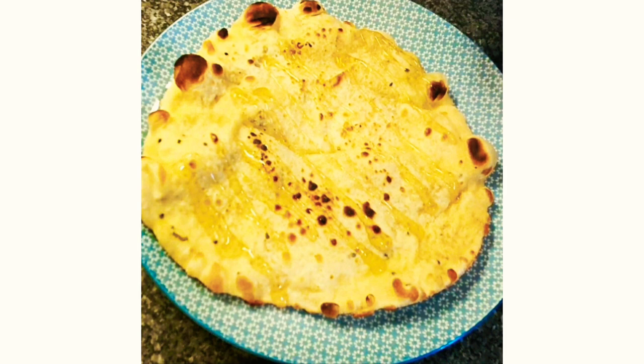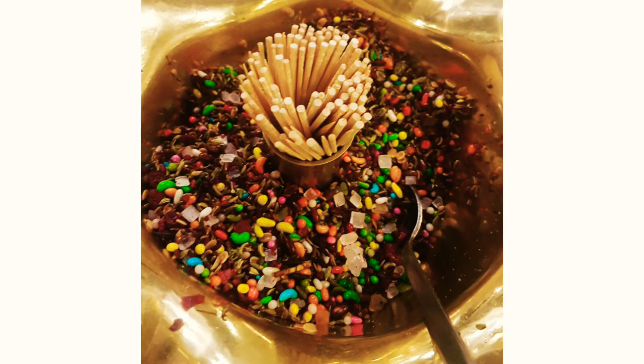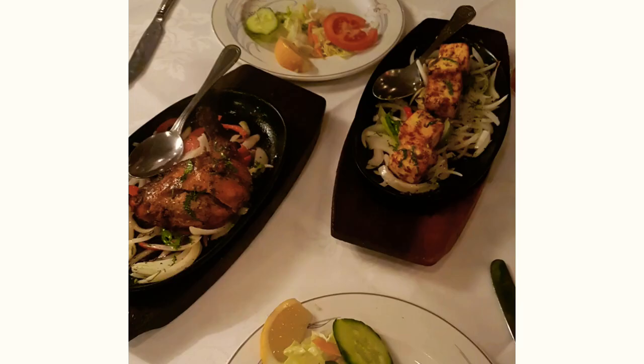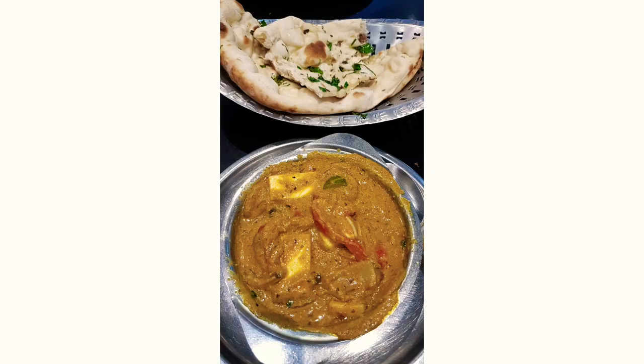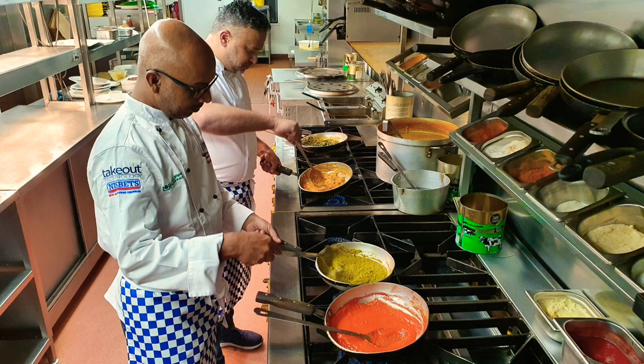I think all of us in the UK were introduced to curry at a young age, and we often have fond memories of going to certain restaurants, certain dishes, and certain times of our lives that we remember fondly. As a result of those elements, a lot of us have wanted to recreate the food we're eating in these restaurants at home, and that can be a little bit difficult.